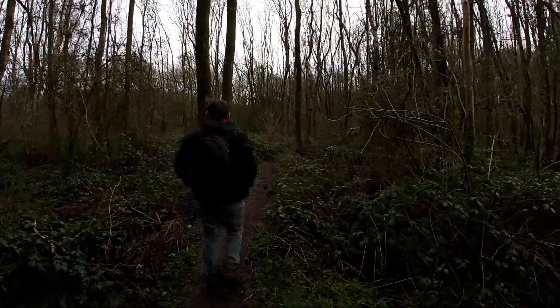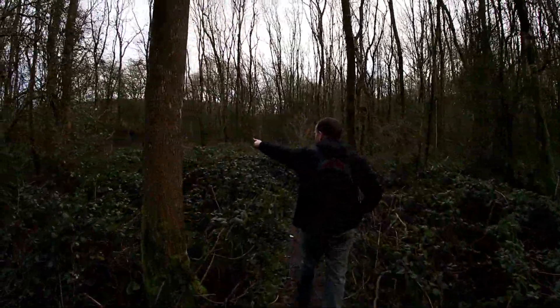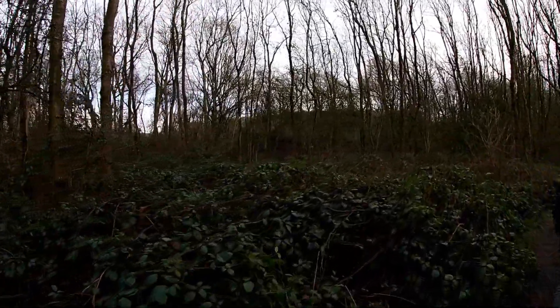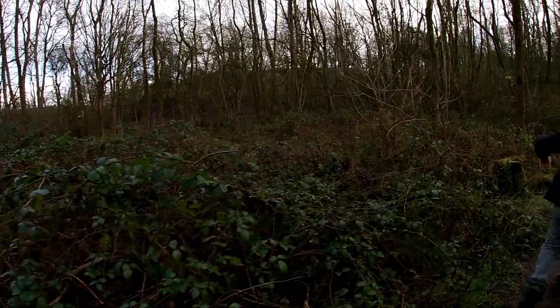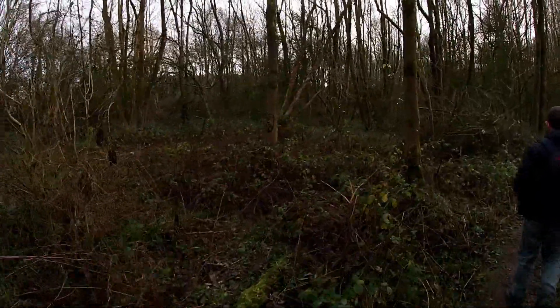The tunnel that is part of the Brampton Valley Way walk is the up line, and the one that is closed is the down line. A special species of moth, Triphosa dubitata, has been observed over winter in these Kelmarsh Tunnels — so just so you know.